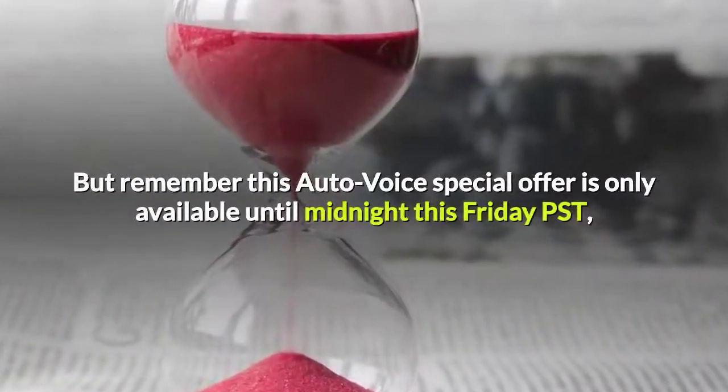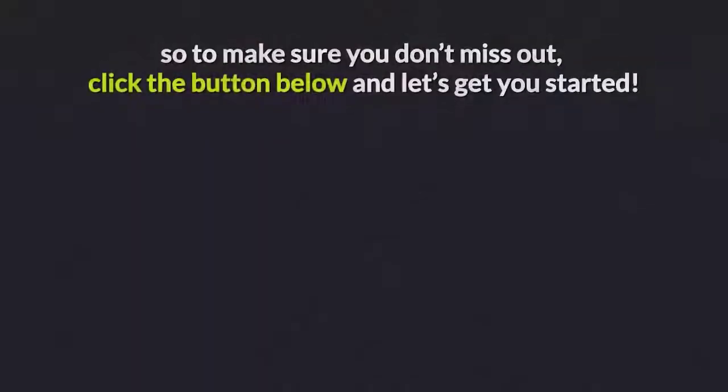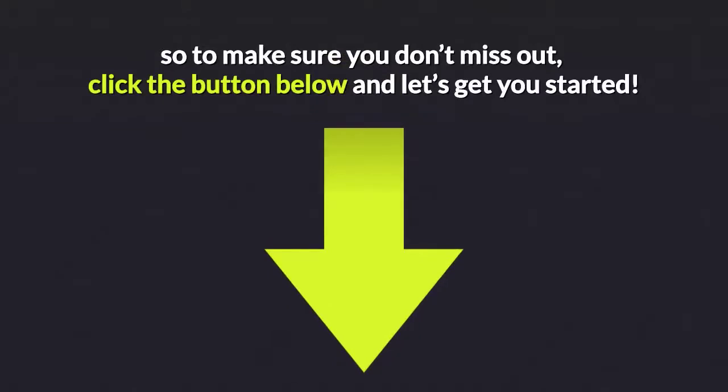But remember, this auto-voice special offer is only available until midnight this Friday PST. So to make sure you don't miss out, click the button below and let's get you started!